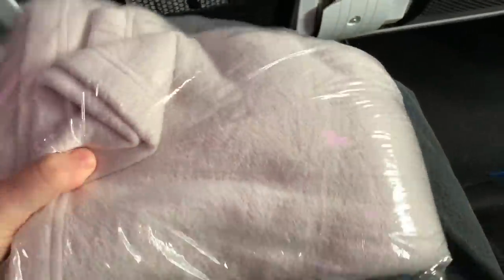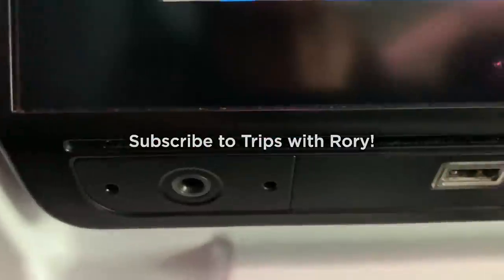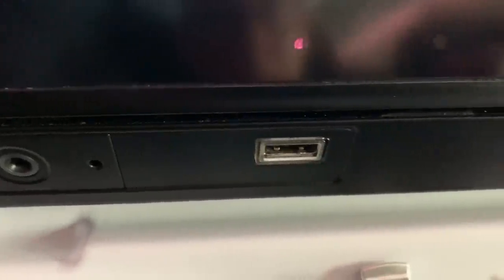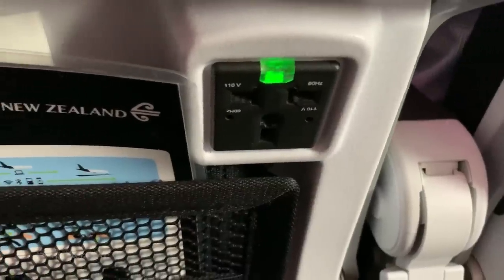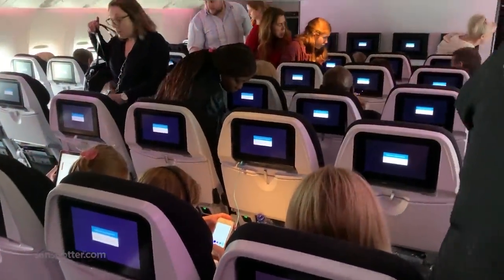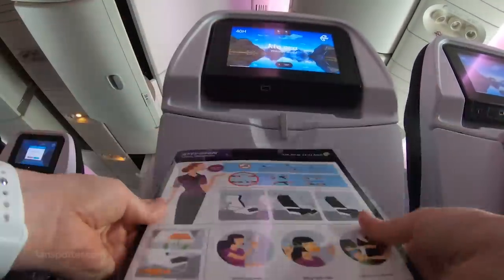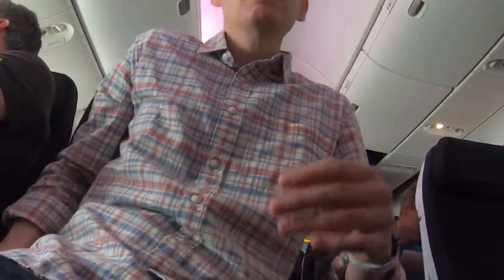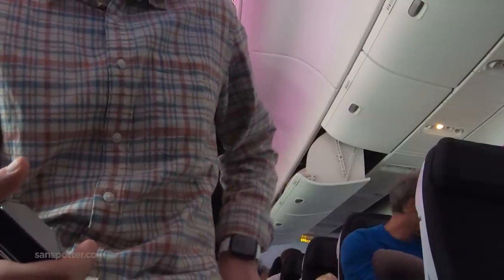Let me show you all the things you get in economy on Air New Zealand — starting with a blanket thick enough to keep you warm in the Arctic. Then there's the well-padded headphones, perfect for watching Trips with Rory videos of course, and fully functioning USB power ports and full-size electrical outlets that actually work, unlike what I experienced on several other airlines so far on this trip. While getting all settled in at seat 40H, I couldn't help but think that all those trains, tunnels, and moving walkways to get to this plane were totally worth it.